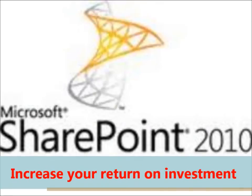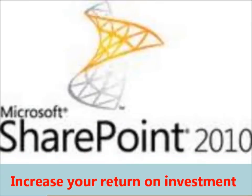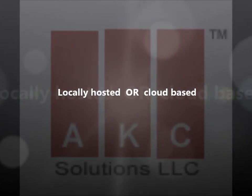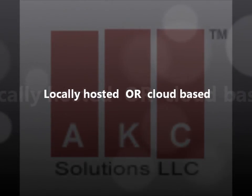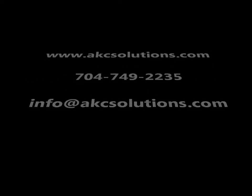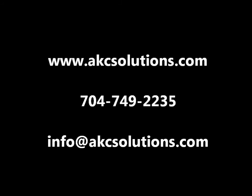SharePoint 2010 is the perfect way to significantly increase your return on investment. AKC offers a complete SharePoint 2010 deployment solution — locally hosted or cloud-based. If you have questions regarding your industry-specific needs, give us a call or send a quick email to learn more.